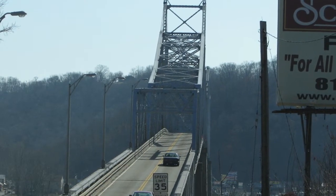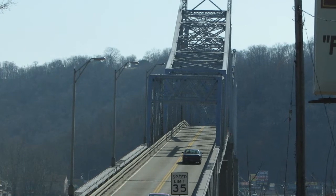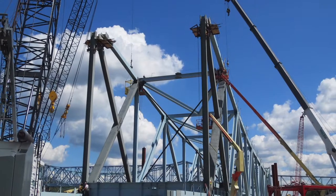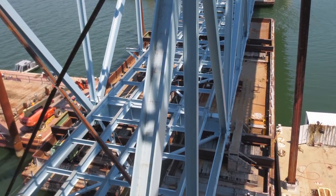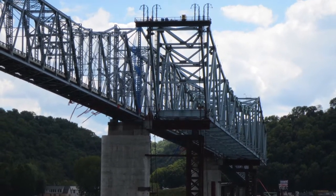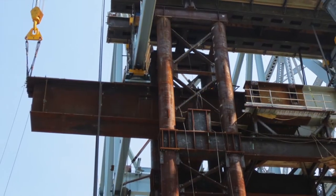A new bridge was needed to address the deteriorating structural condition and limited capacity that commuters face daily. The winning design-build team for the new bridge included Buckland and Taylor, whose role was to design the new bridge main spans — four continuous steel truss spans — and engineer the procedures and temporary works to erect the bridge using innovative techniques to maintain traffic with almost no interruption.